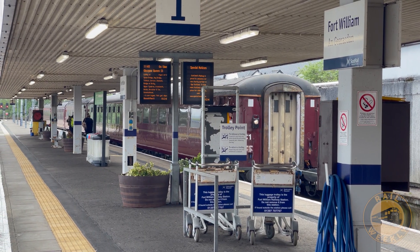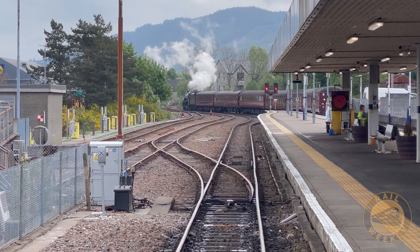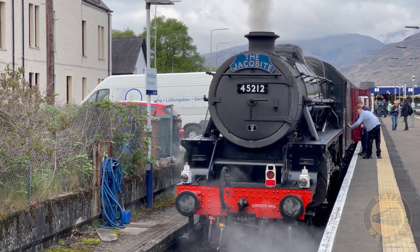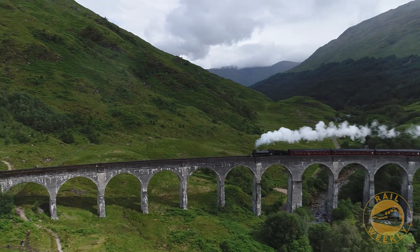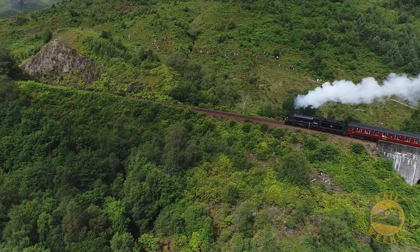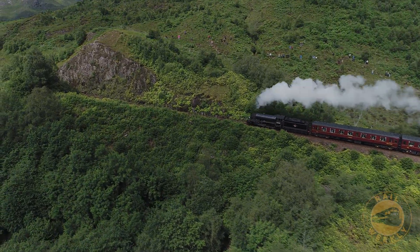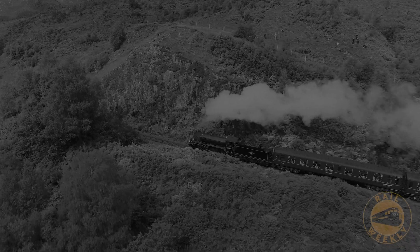But the adventure doesn't stop there. The next day, we return to the station and see a very different kind of train pulling in. It's the real-life Hogwarts Express — yes, the one from Harry Potter. We're about to step into the magical world of the books and the movies, riding the train that they actually used to make the films. The adventure continues here, and trust me, it's just as spellbinding as you would expect.